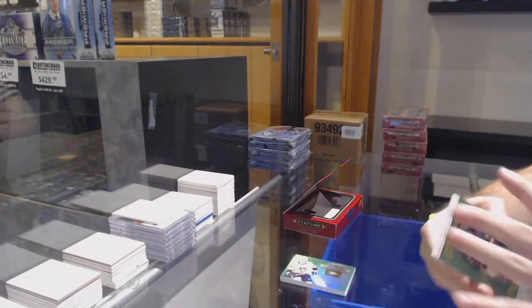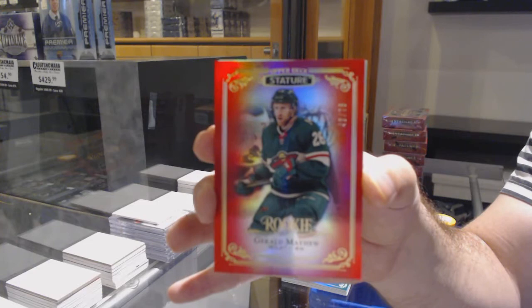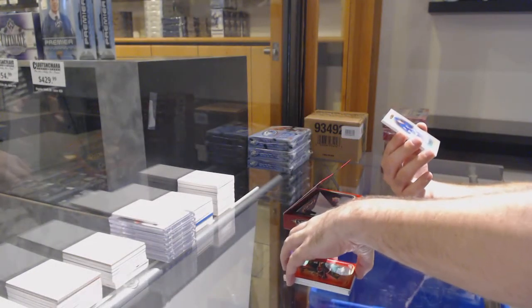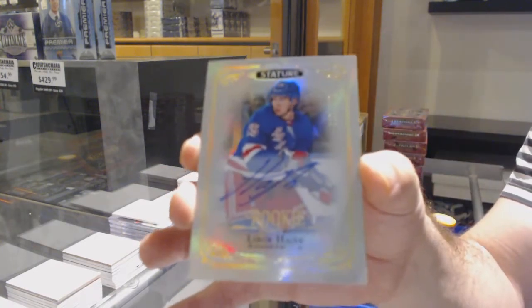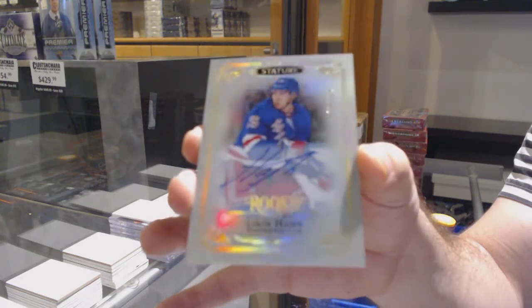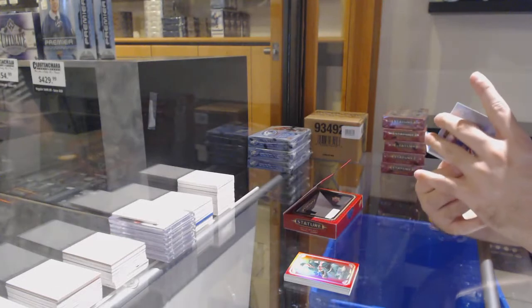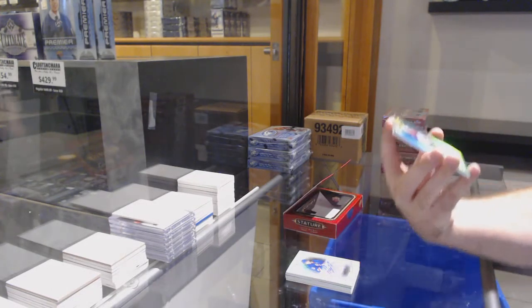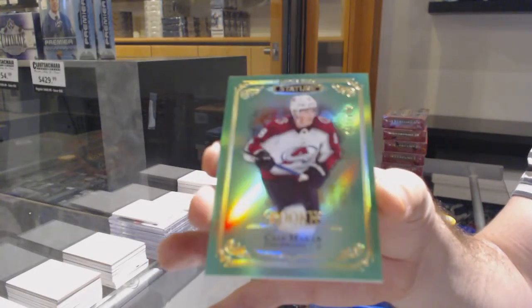For the Vegas Golden Knights, Sam Lafferty at 149 green rookie. Nicholas Hague — they do have autographs. For the Minnesota Wild, Gerald Mayhew red rookie at 75. For the Rangers, a rookie auto at 199, Libor Hajek. And number 149 Emerald rookie of Cale Makar for the Avalanche — that's a good start!